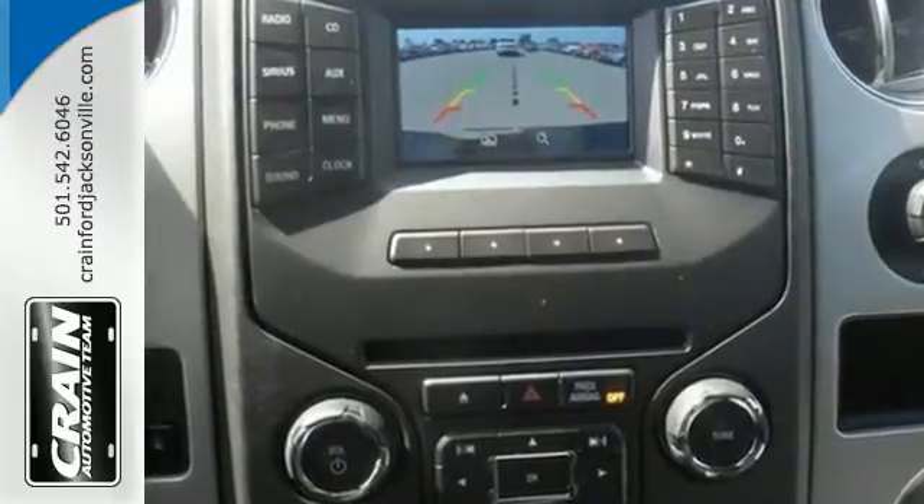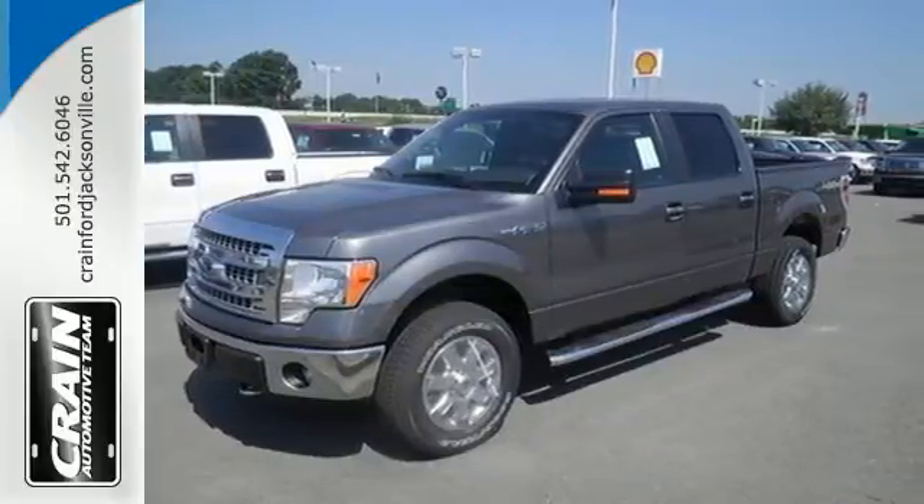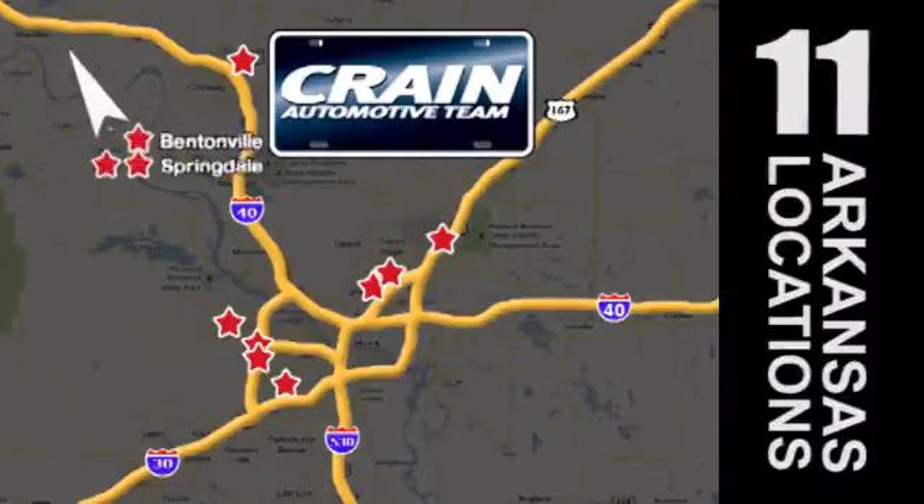Truly built for tough, come test out the driving force that is the F-150. Visit us anytime at craneteam.com. Go, go, go — the Crane Team's got them, craneteam.com.